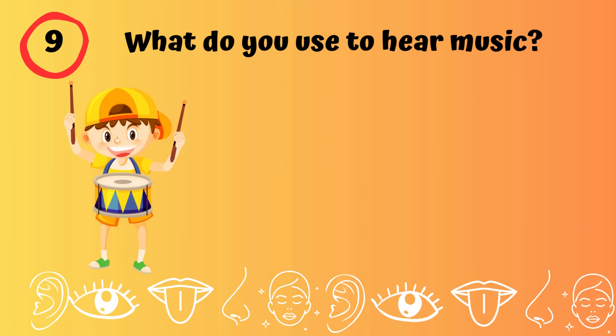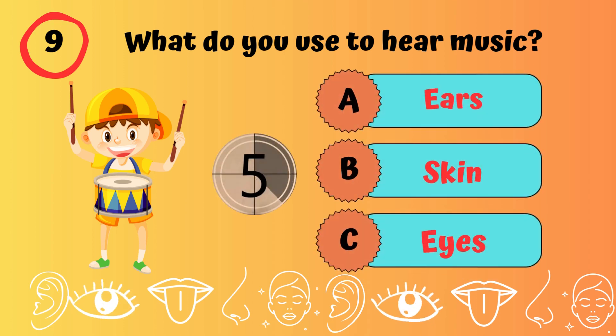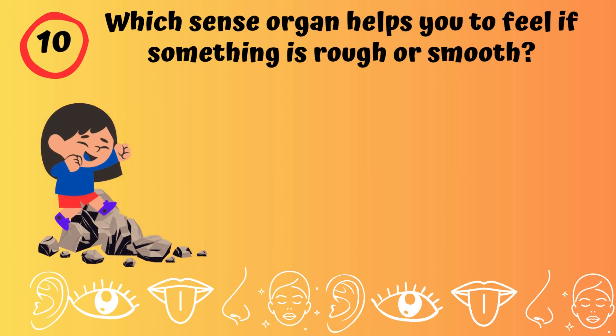What do you use to hear? Ears. What do you use to hear music? Ears.